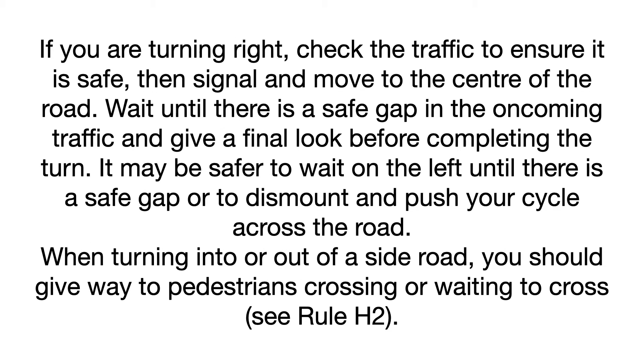If you are turning right, check the traffic to ensure it is safe, then signal and move to the centre of the road. Wait until there is a safe gap in the oncoming traffic and give a final look before completing the turn. It may be safer to wait on the left until there is a safe gap, or to dismount and push your cycle across the road.